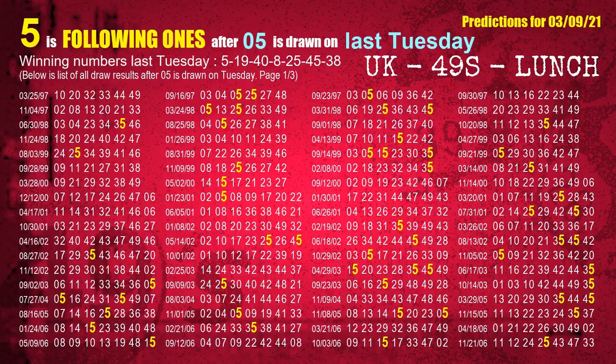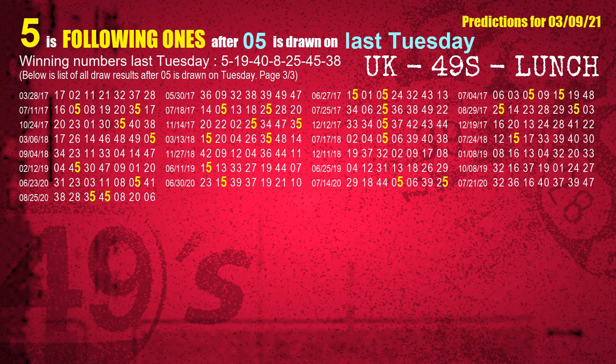After calculating following ones with today's result, we will find out following ones through the result of the same day last week. The first winning number last Tuesday is 05. We list all draw results which are one week after a Tuesday draw with 05 as a winning number. The most frequently following units digit is 5, when 05 is the winning number on last Tuesday. We also highlight the units digit 5 in yellow for you.